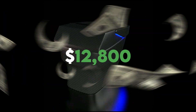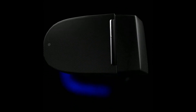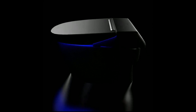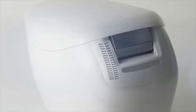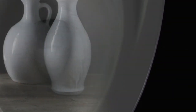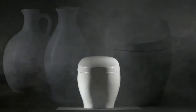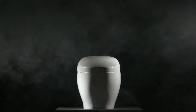At number 10, we have the Alvare Customized Toto Neo Rest, costing around $12,800. This customized toilet brings you comfort and luxury at the same time. A lot of the costliest toilets are compact, understated appliances with in-built tanks and high-efficiency capabilities. But the Alvare Customized Toto Neo Rest takes things to a new level, combining the advanced features of the Toto Neo Rest series with the added allure of customization.